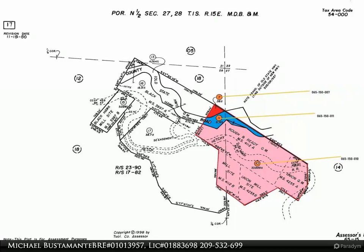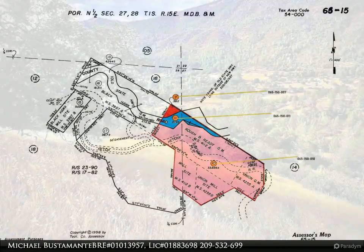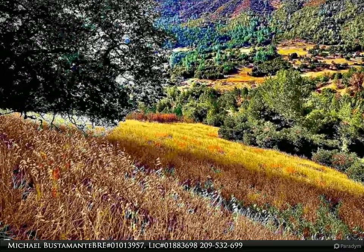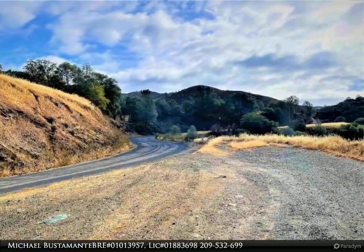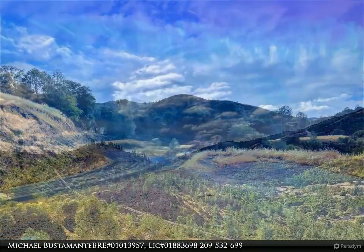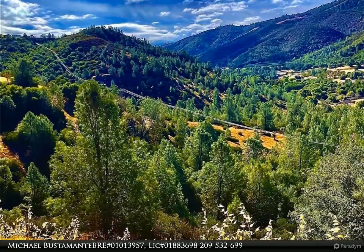This sale consists of three parcels. All three parcels are adjacent to one another. The most usable is the 33.88-acre parcel, 065-150-010, zoned A20. The other parcel, 065-150-007, is a small triangular piece that incorporates the hillside on the other side of Grizzly Road.